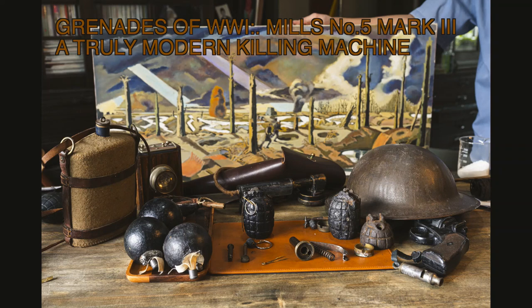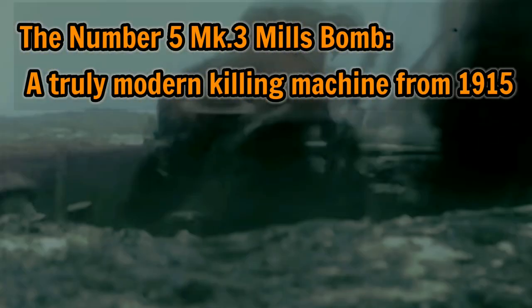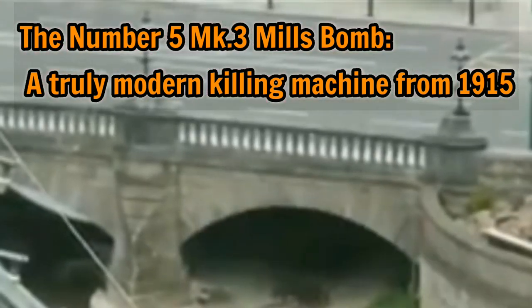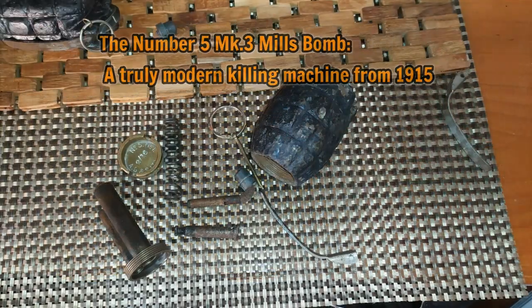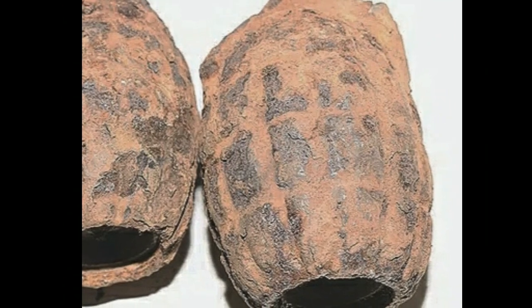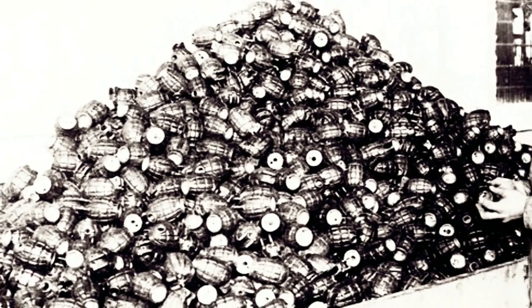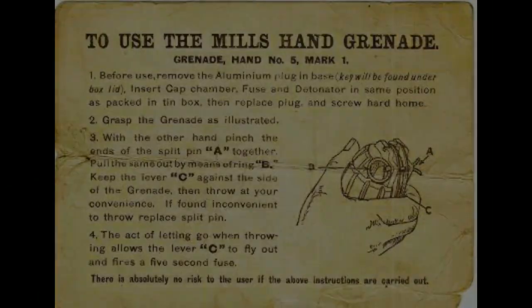Today I'm talking about the number 5 Mark III Mills Bomb, probably the most important grenade of the First World War and probably the 20th century in my opinion. Seventy-five million were made and they stayed in production for 60 years.